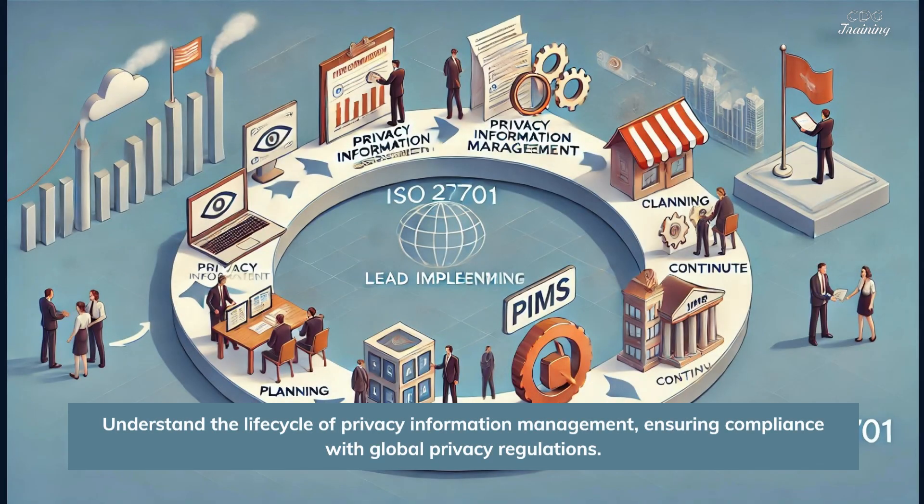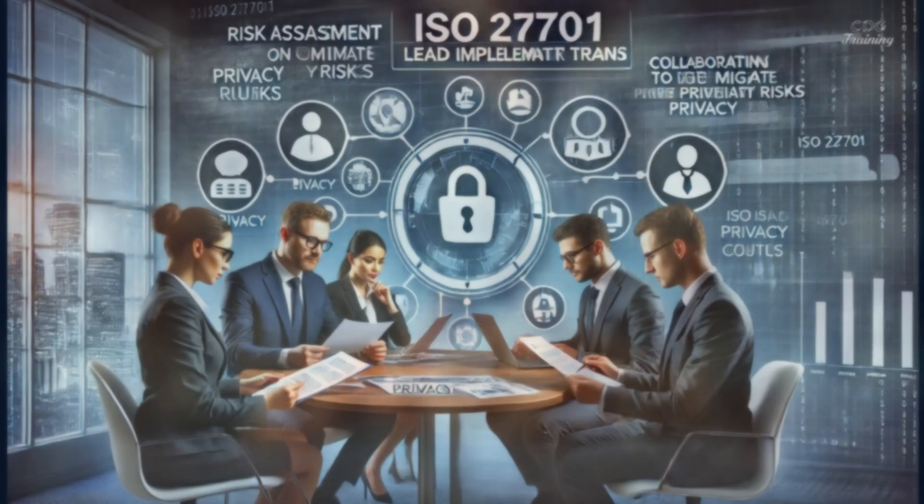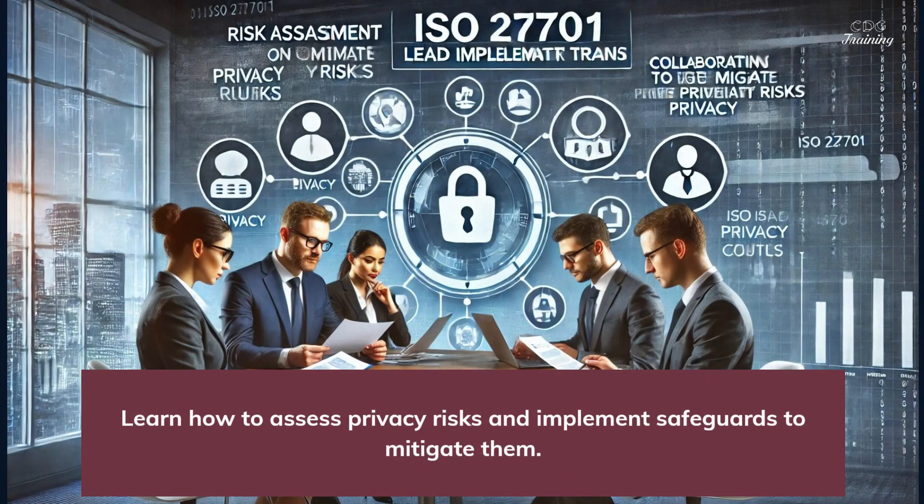Our course covers everything from identifying privacy risks to applying effective controls. Understand the life cycle of privacy information management, ensuring compliance with global privacy regulations. Master the tools and techniques to protect personal data, ensure data confidentiality, and implement safeguards to mitigate privacy risks.